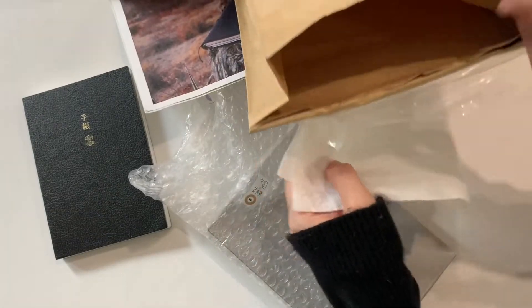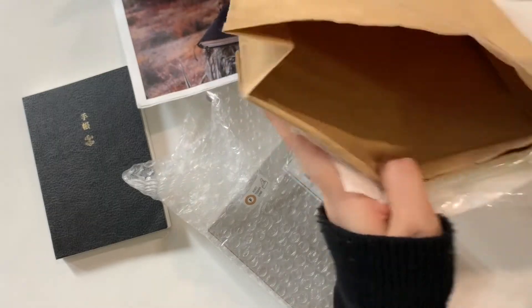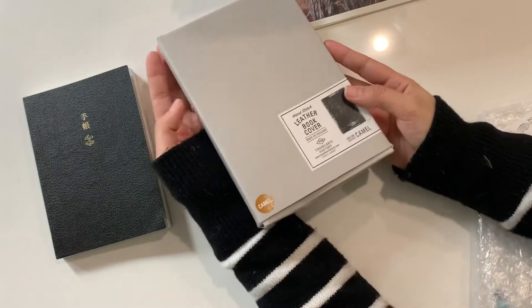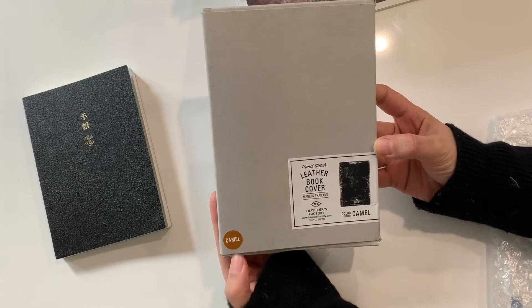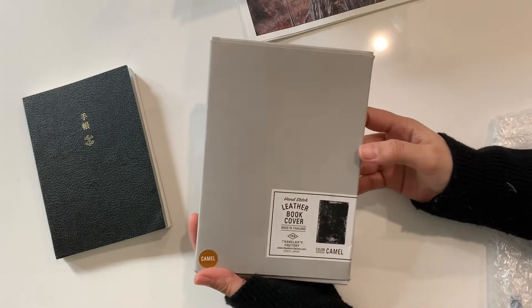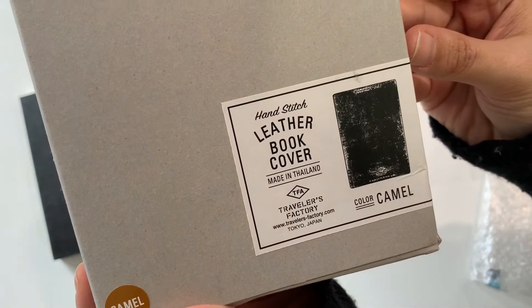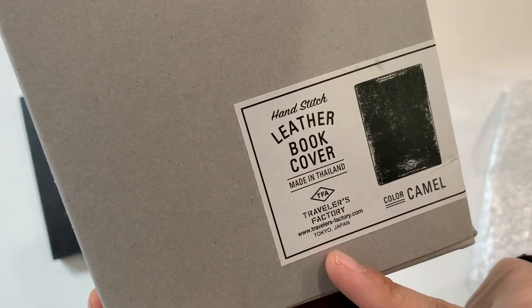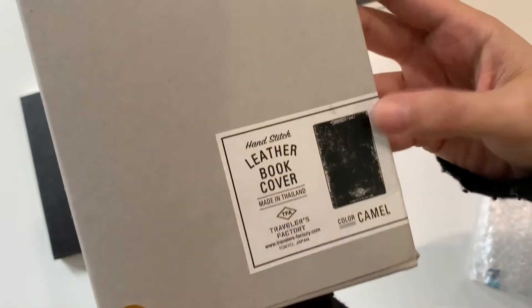Let me see — am I in frame? Yes! I got the camel color, it's my favorite one from Traveler's Company. This is what it looks like — hand-stitched leather book cover, made in Thailand, Traveler's Factory. And you have their website here: travelersfactory.com, Tokyo Japan. Color is camel.